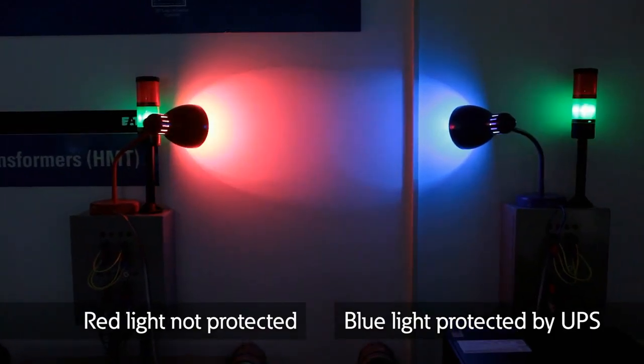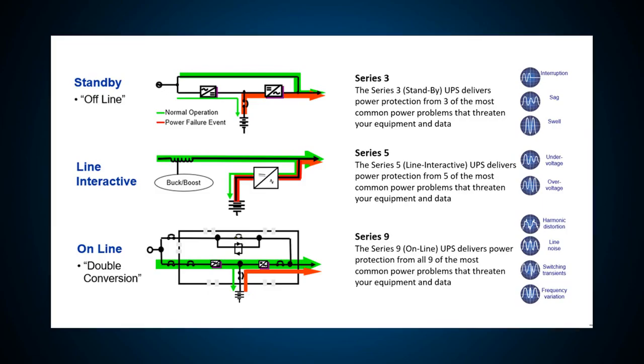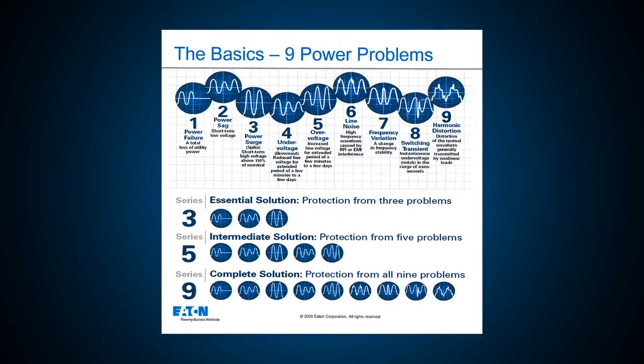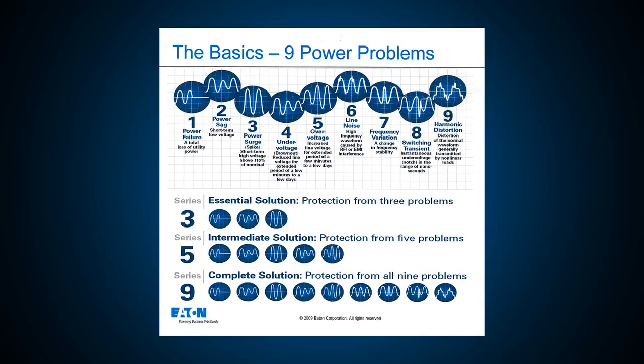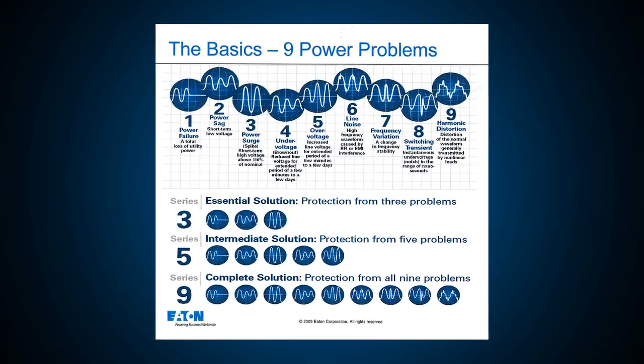Here, we can walk you through UPS technologies and show you standby, line interactive, and double conversion topology. We can quickly illustrate this using our 359 series UPSs that can solve three, five, or nine power quality categories of problems.